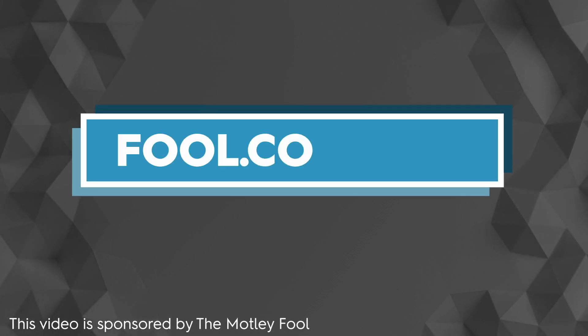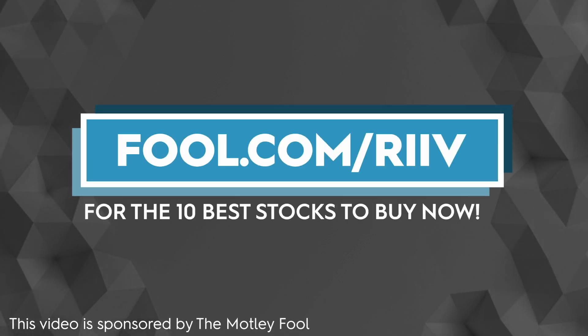Thanks to our friends at The Motley Fool for sponsoring this video. Visit fool.com/riiv to receive the top 10 stocks to buy right now.